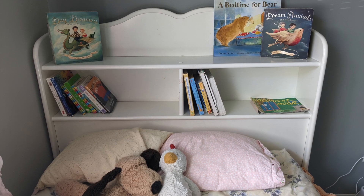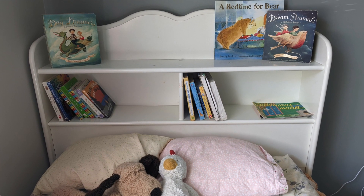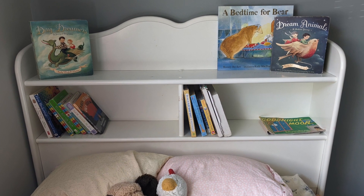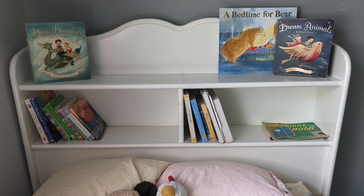Here's a picture of Jane's bed. We love to have her bedtime stories right on the bed. It happens to have bookshelves here, which is fantastic. If you don't, you can have a shelf right near the bed where your children can pick out their favorite bedtime stories.